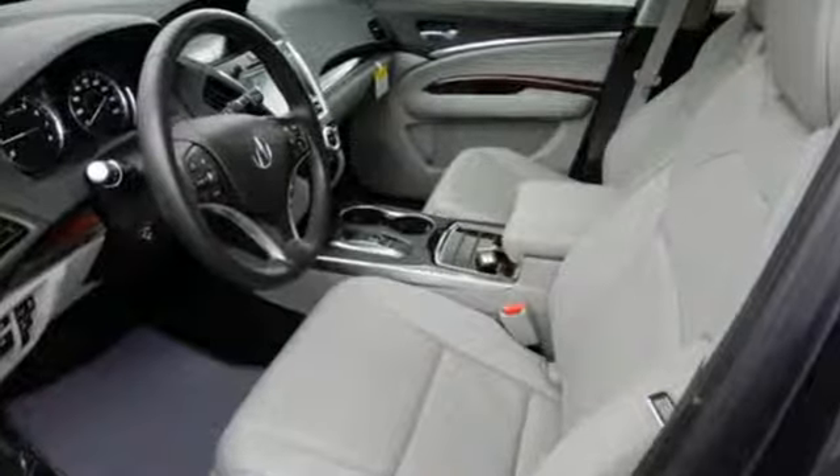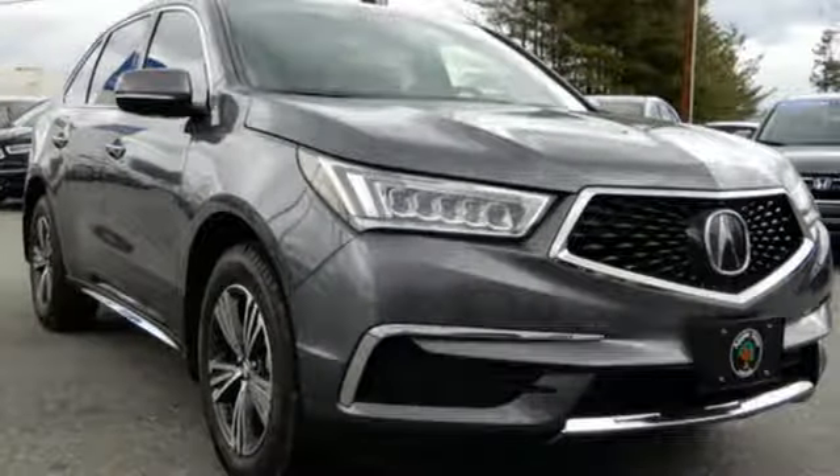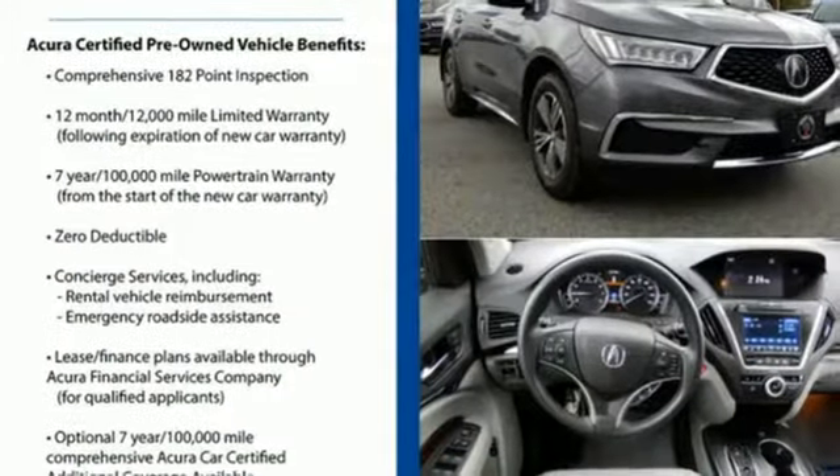Car and Driver notes it seems Acura has taken one of our favorite luxury SUVs and made it incrementally better. At Acura, we manufacture exhilaration so you don't have to.